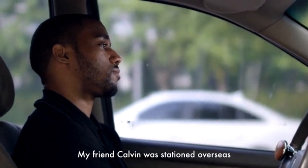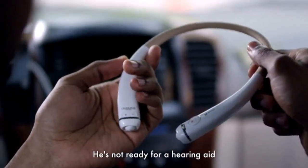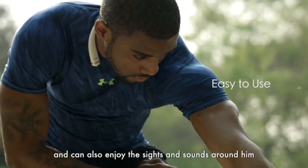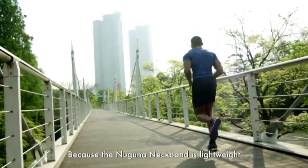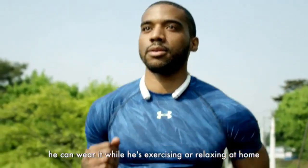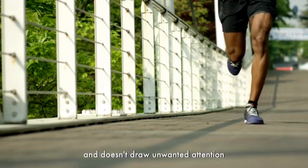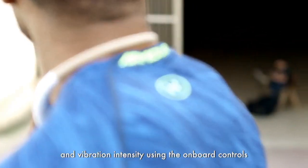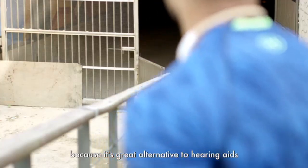My friend Calvin was stationed overseas. While he was there, he was developing some hearing loss. He's not ready for a hearing aid, so the Naguna Neckband is perfect for him. Calvin can stay alert when he's out for a run and can also enjoy the sights and sounds around him. Because the Naguna Neckband is lightweight, he can wear it while exercising or relaxing. He also likes it because it's stylish and doesn't draw unwanted attention. Calvin can adjust the sound sensitivity, vibration duration, and vibration intensity using the onboard controls or the companion app. Calvin loves his Naguna Neckband because it's a great alternative to hearing aids.